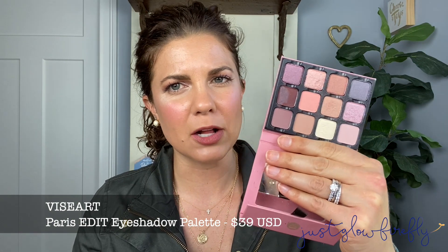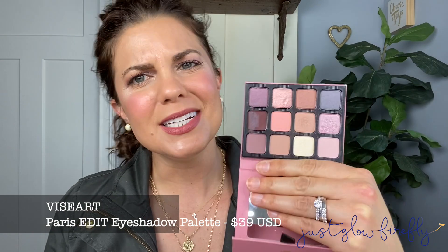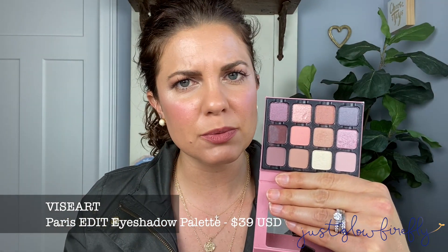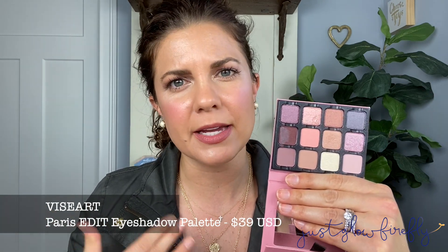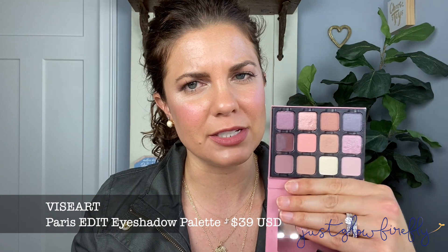For eyeshadow palettes, I have two palettes here. The first one is the Viseart Paris Edit palette. It's a smaller palette, about the size of my hand. These are amazing — the quality is amazing, the pigmentation is beautiful. You can create such beautiful looks with these. The shimmers are really sophisticated, mature, great for every day. You can glam them up too. It's a good palette and I love the tones.